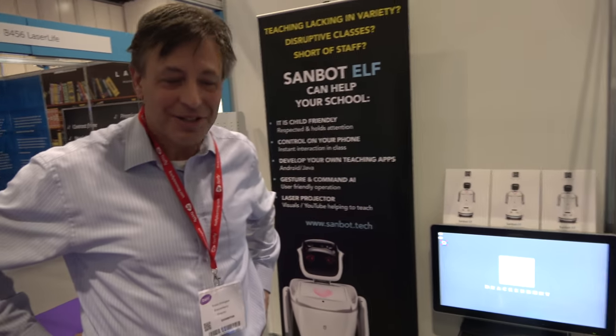Hello, so who are you? Hi, I'm Robin from Brackenbury. And you have the Sanbot elf. Yes, it's exactly what it is.